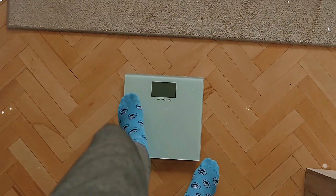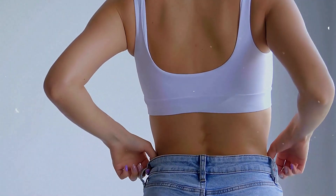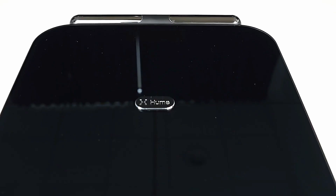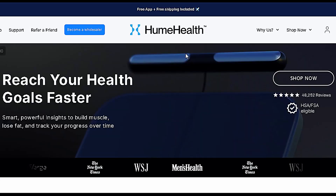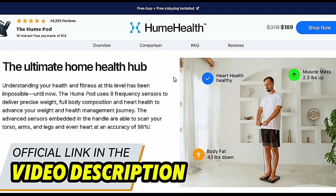Tons of people have already tested this and are transforming their health with this technology. Hume Health represents the future of human performance and longevity. So if you're tired of trying methods that don't work, if you want real control over your health and finally understand what's happening inside your body, the Hume Body Pod might be exactly what you need. It comes with an exclusive guarantee — you can test it risk-free. The official website link is right here in the video description. Click it, check it out, and see if it makes sense for you.